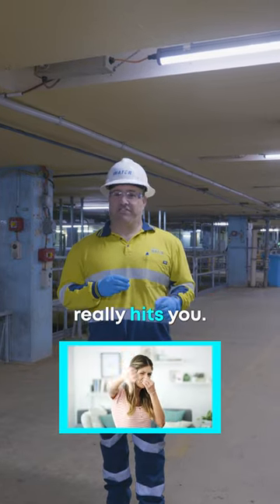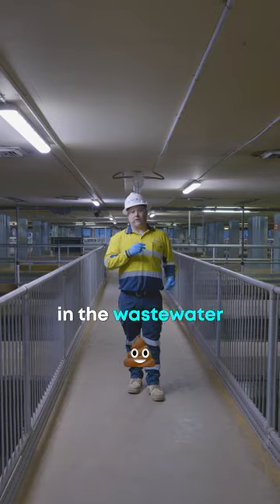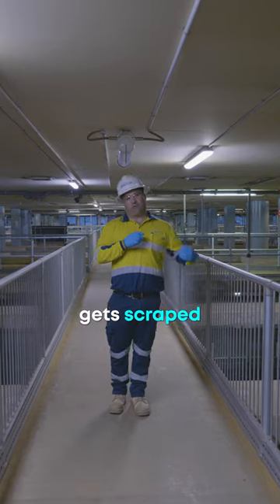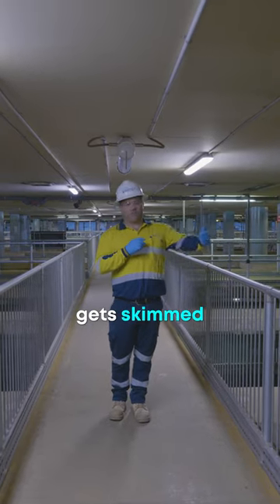It's about here where the smell really hits you. It's here where all the stuff that's left in the wastewater gets separated. We have the light stuff go to the top and the heavier stuff go to the bottom. The heavy stuff gets scraped off the bottom of the tank and the lighter stuff gets skimmed off the top.